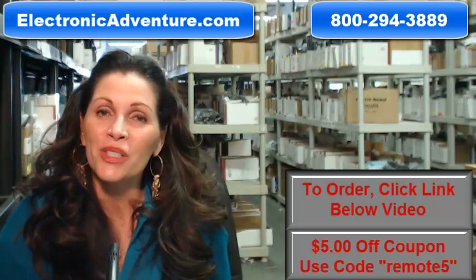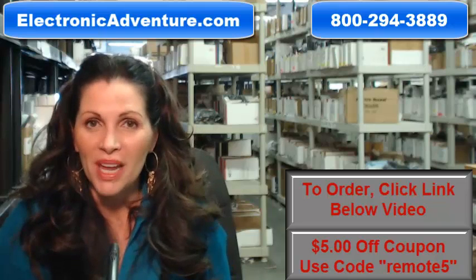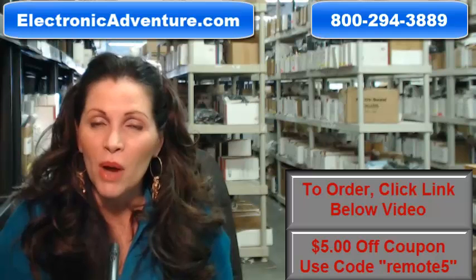Okay, so you need to order a brand new, original Pioneer remote control. Well, you've come to the right place. Just click on the link right below this video, order your brand new remote, and it ships today.